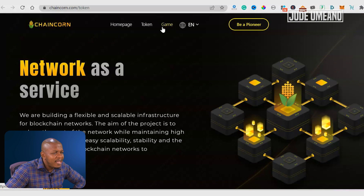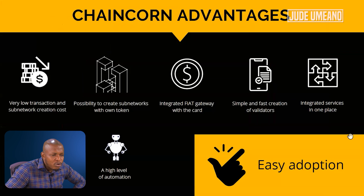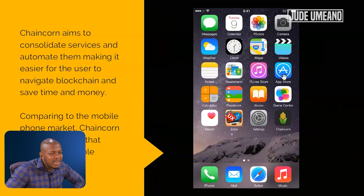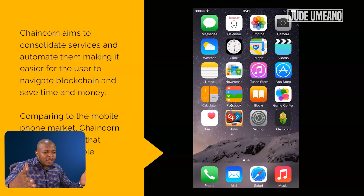Let's take a quick look at the light paper. Like I said earlier, instead of having all these applications in different places, what Chaincoin is doing is more like bringing it together like a smartphone — you have it in one place. You can just click through to get all these things done from one place.